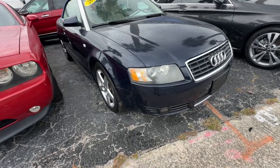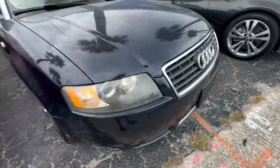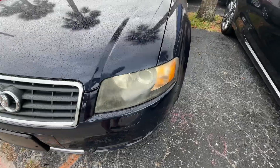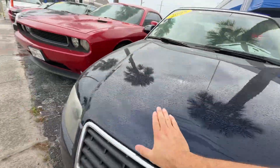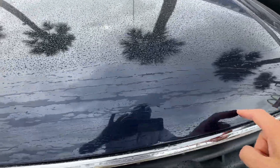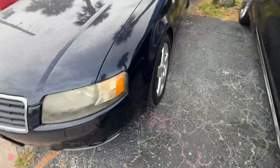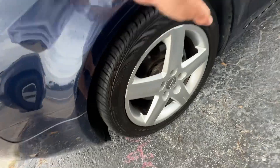Front bumper seems to look real good. Headlight's got a little fog to it, but nothing crazy. Grille looks fantastic. Second headlight looks exactly the same. It's raining here, so very few chips on the hood — a couple here and there, nothing major though. Front fender looks fantastic. No scratches, dents, or dings. Front wheel looks great, no curb rash.